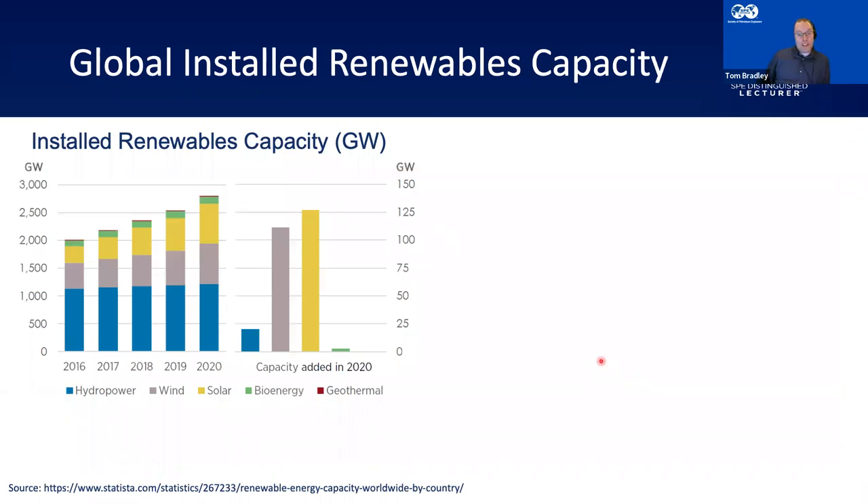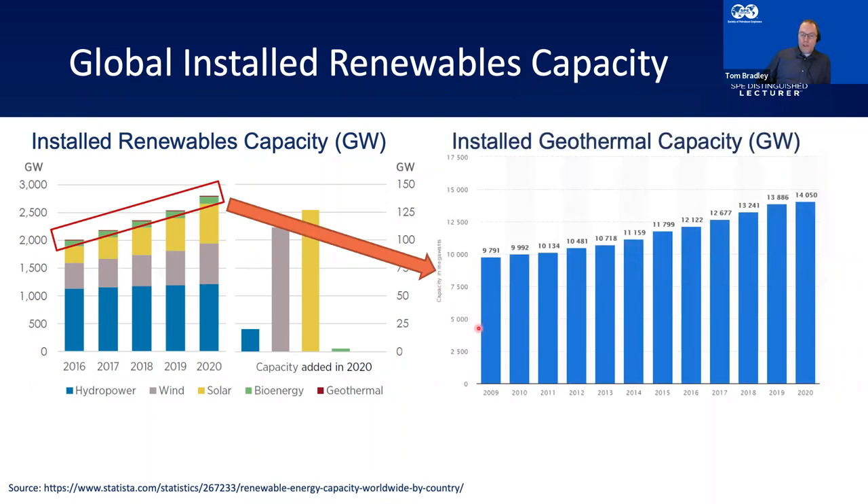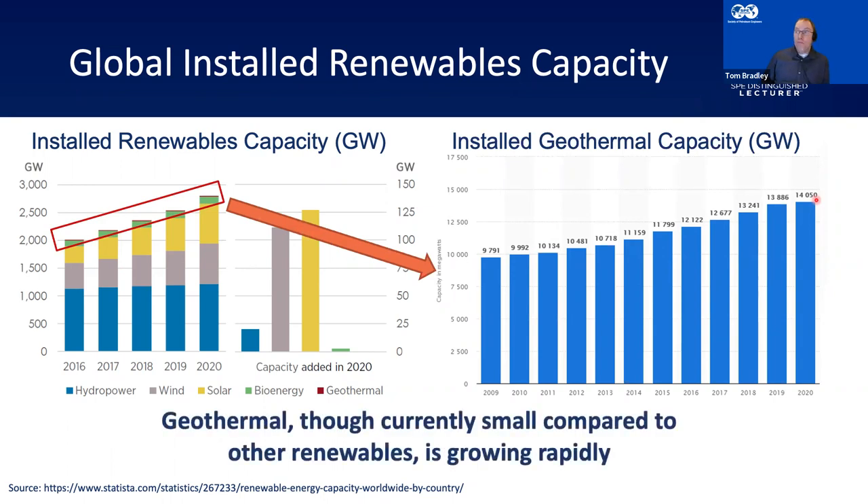In terms of global installed capacity, here's a chart of installed capacity of various renewables from 2016 to 2020. Hydropower is in blue, wind in grey, solar in yellow, bioenergy, and there's a thin sliver at the top — that's geothermal. At the moment, geothermal is very, very small in the overall renewable mix. But zooming in, geothermal has grown from 2009 to 2020 by basically 50%, and growth is only increasing — encouraged by national governments. It's small, but growing rapidly.